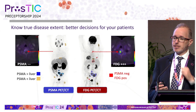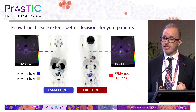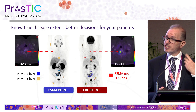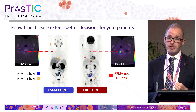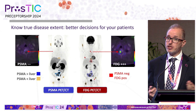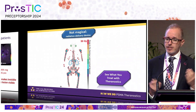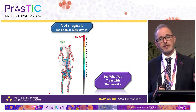Knowing the true extent of disease may not change the exact treatment but will make subtle differences. This patient has a discordant lesion in the cervical spine not visible on CT alone. You want to monitor this carefully — ask the patient about pain, consider giving external beam radiation to this site. If you miss this site of progression, the patient could present with cord compression, which is a devastating complication.